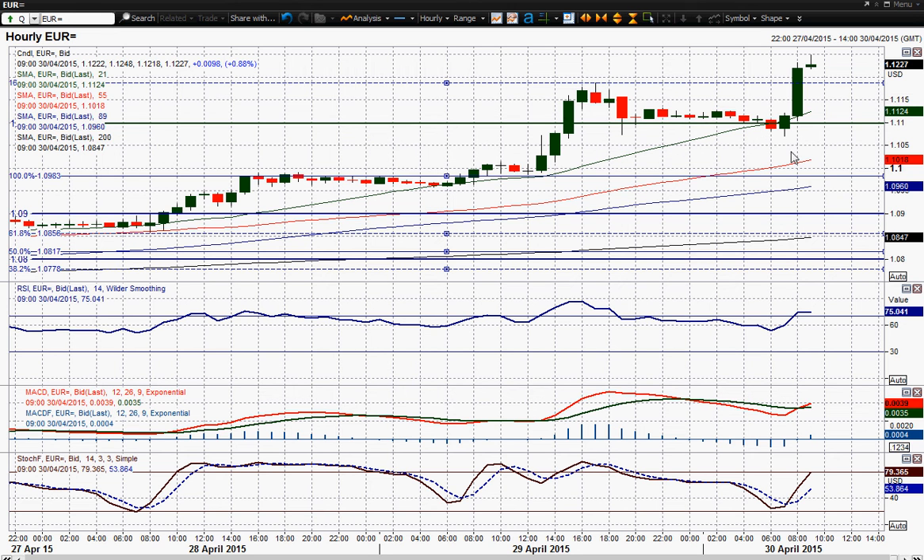I was getting excited by that. But then today we've had another huge run higher in the last hour or so where the euro has just completely taken off once again — up 100 points in the past hour and a bit. And it certainly looks as though the bulls are really in control here now.